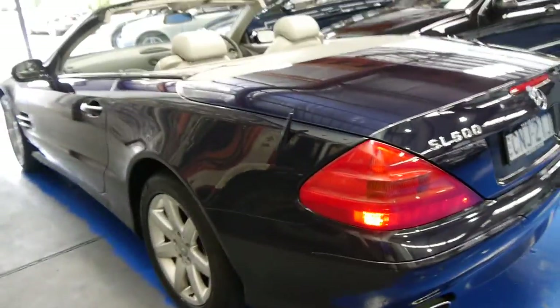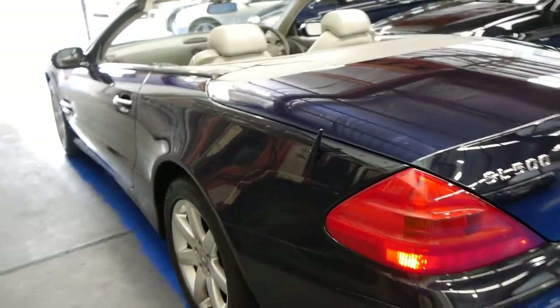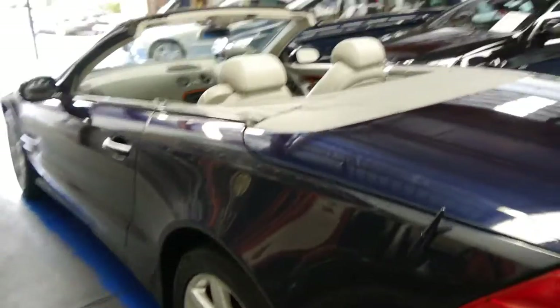The 5-litre V8 with the 5-speed automatic transmission is a great combination on this car. I've driven a lot of them and I think they're very, very nice to drive. In my opinion, far superior to the 350 engine.